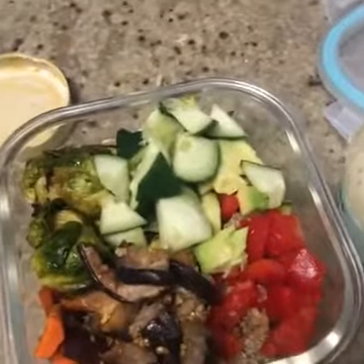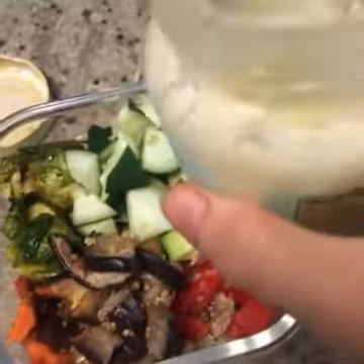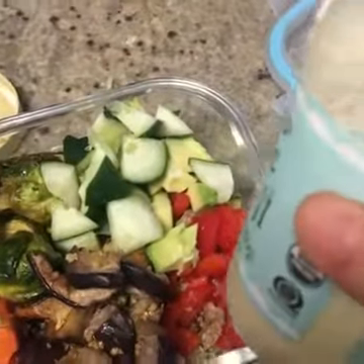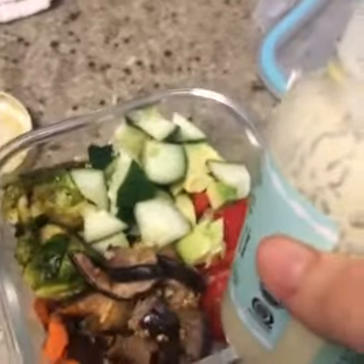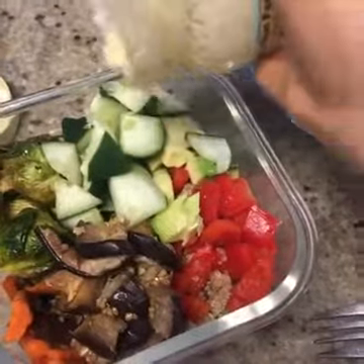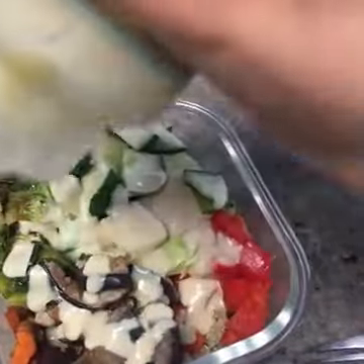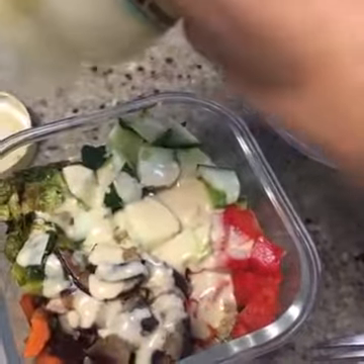Really all there is to this is just layering the salad and putting it together. Then I put this lemon tahini dressing over the top — I shared it about a week ago in a live video just to show how easy it is to make. I drizzle it right over the top and this dressing is amazing. It makes anything taste good.